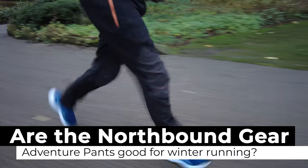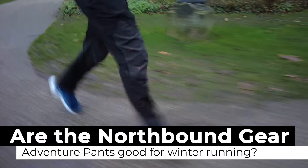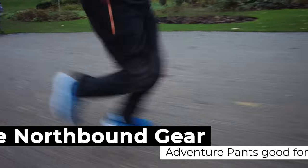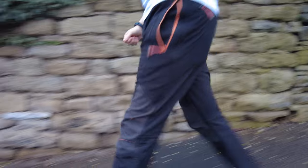Hi everyone. Today I'm going to find out if the Norgbaum Gear adventure pants are good for winter running. I'm in Shipley, it's six degrees, it's very slightly raining, so it's a little bit unpleasant to be wearing shorts today. I just wanted to find out: are these going to be good for running in cold conditions?